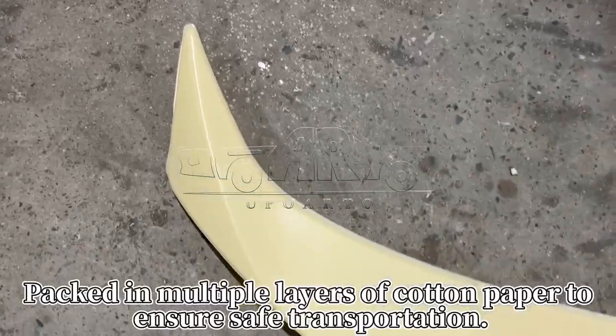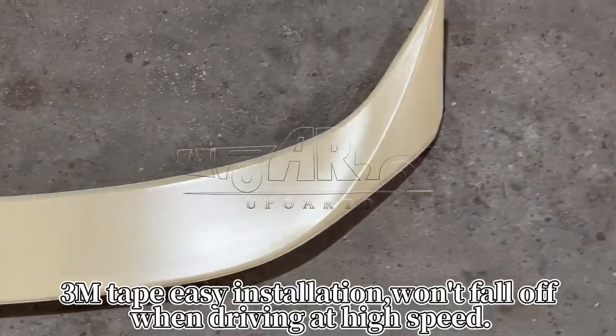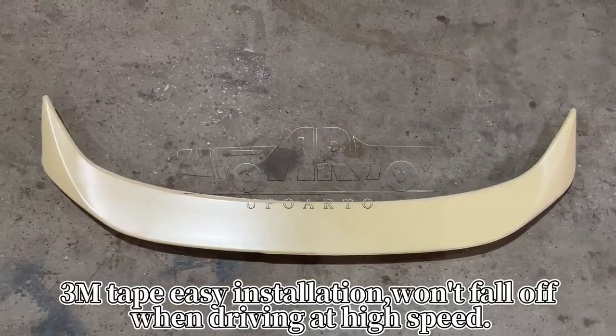Packed in multiple layers of cotton paper to ensure safe transportation. 3M tape for easy installation — won't fall off when driving at high speed.